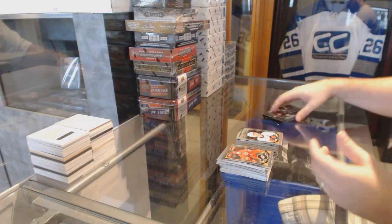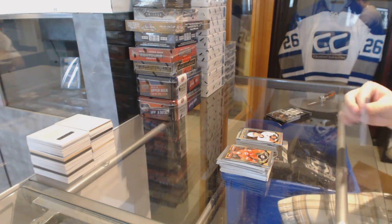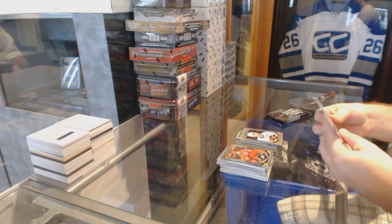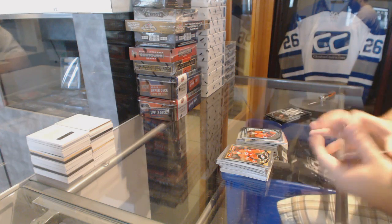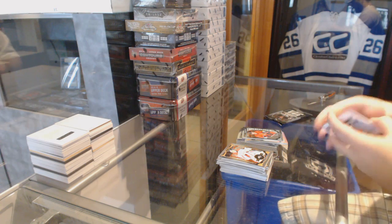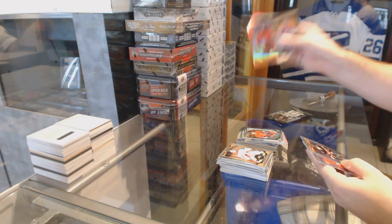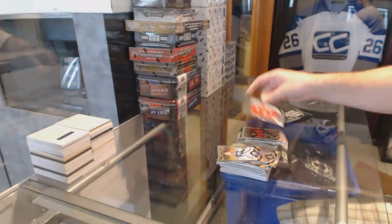A rainbow of Mark Giordano. A rainbow of Devin Dubnik and a Shane Prince marquee rookie. Rainbow Johnny Goudreau, and a rookie of Dylan Larkin.